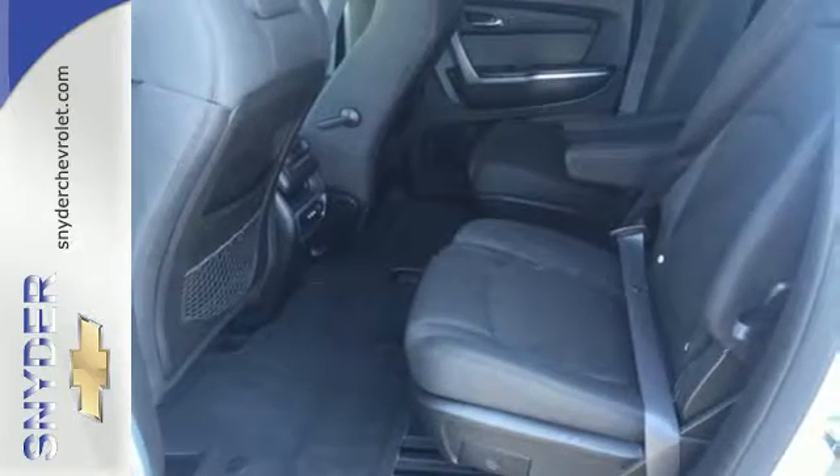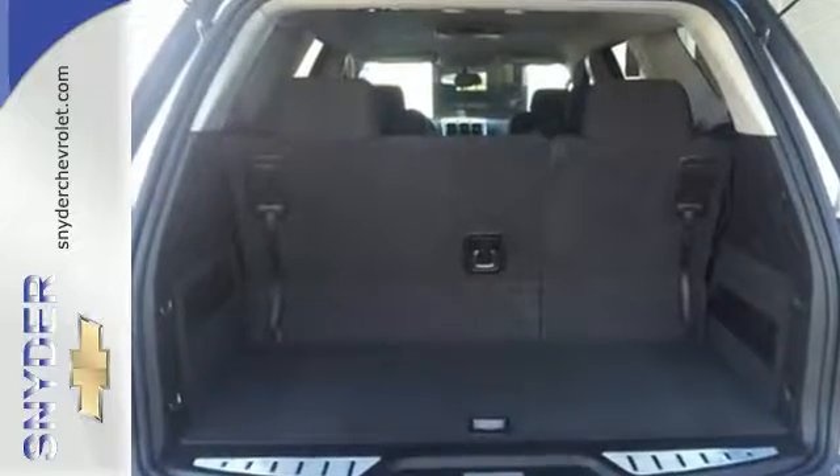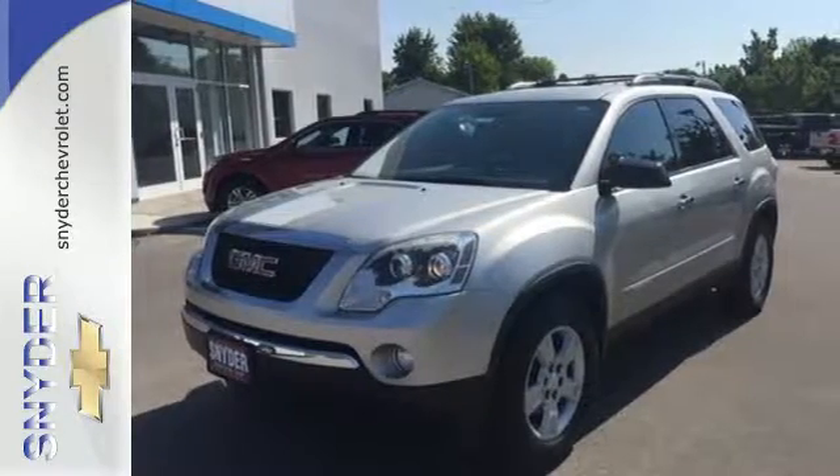This sensational world-class crossover SUV offers unprecedented comfort, style, and safety. Test drive it today and you too will cross over to the Acadia.